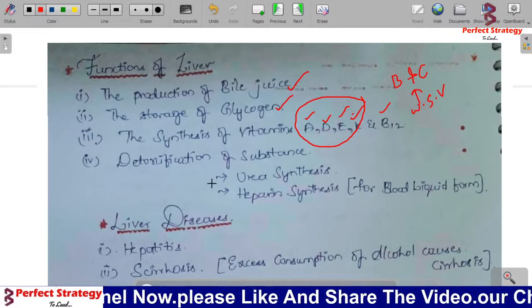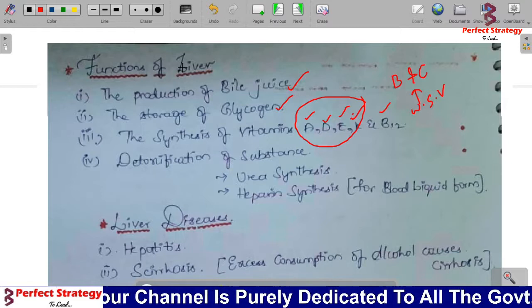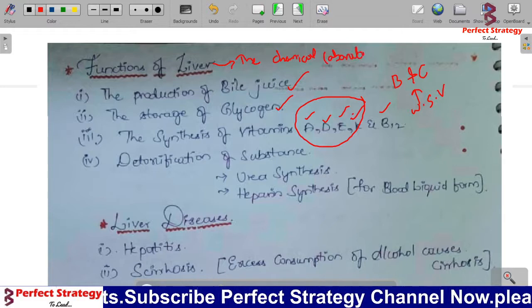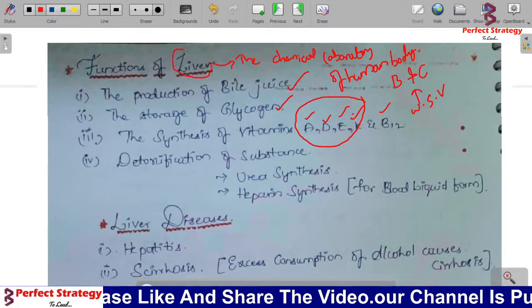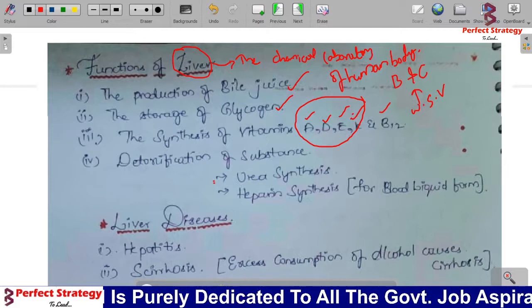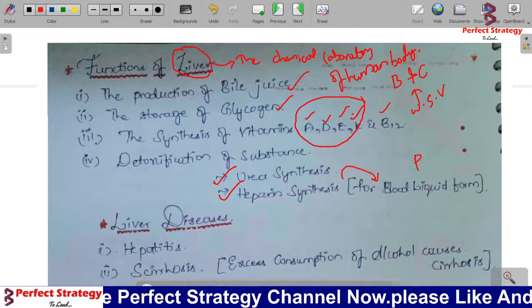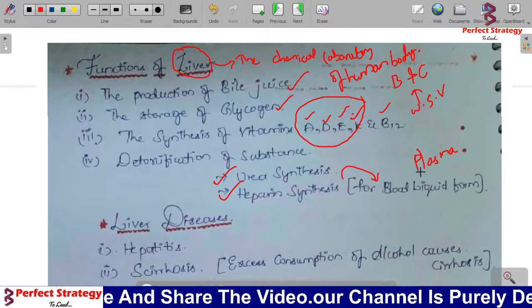Next is detoxification of substances — the liver detoxifies harmful substances in the body. That is why the liver is called the chemical laboratory of the human body. Additional functions include urea synthesis and heparin synthesis. The liver also helps maintain blood and plasma in the correct proportion.